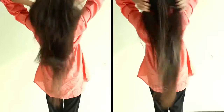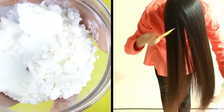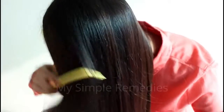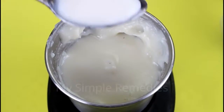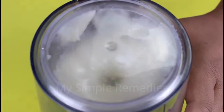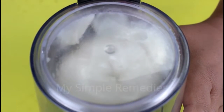Rice also makes hair thick and fights off hair loss and baldness. As for the starch, it reduces hair loss that occurs mainly due to weakness of the follicles and roots. Are you loving this remedy already? If you do, click that subscribe button now and share this with your friends. Now for our next ingredient, let's add one tablespoon of coconut milk.